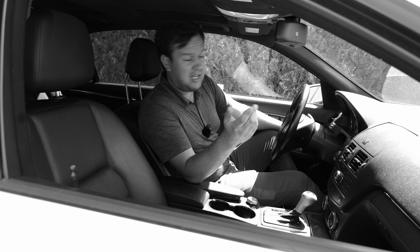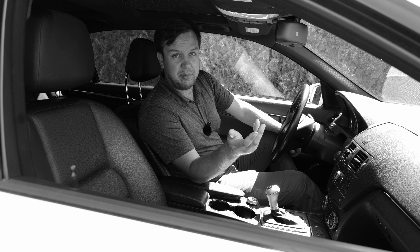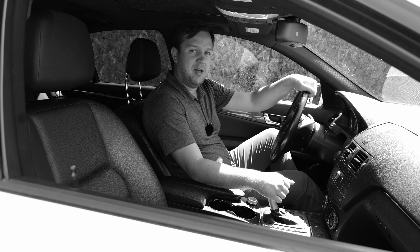The last feature is actually a Canadian-only option, which is the power folding mirrors. I'm not sure why the Americans didn't get this, but it's a little something that the Canadian cars get that they don't.